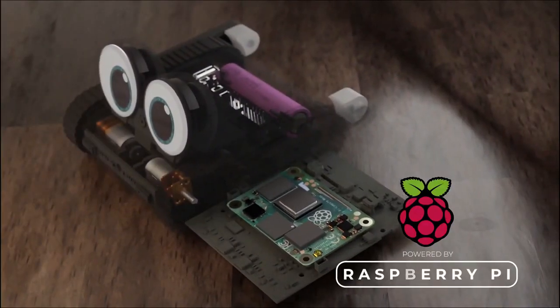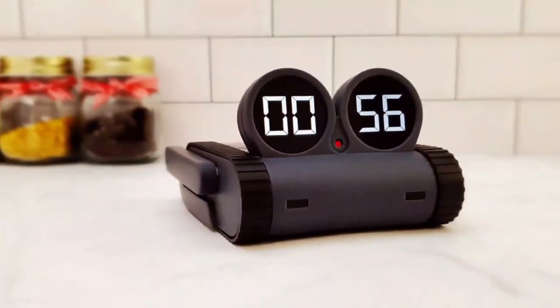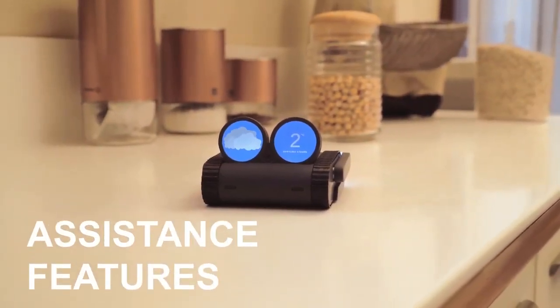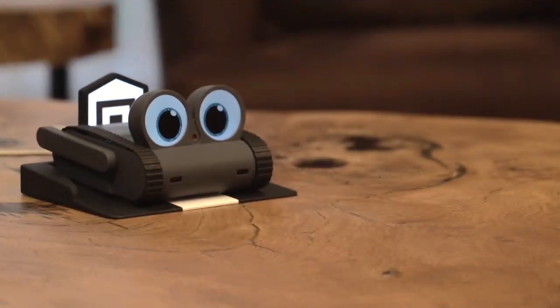Powered by the Raspberry Pi, Dolly can do it all — from setting timers to giving you the latest weather forecast. It's like having your very own personal assistant.